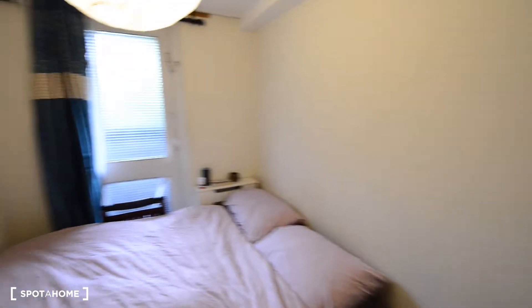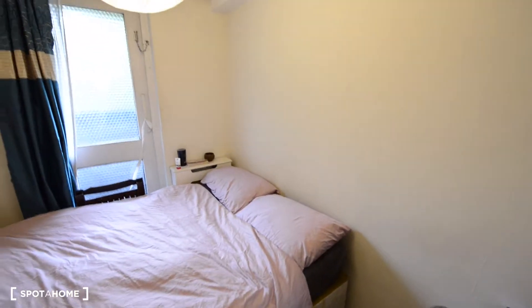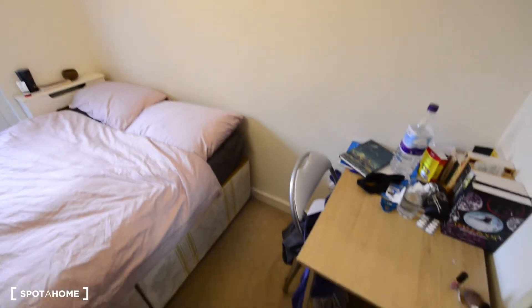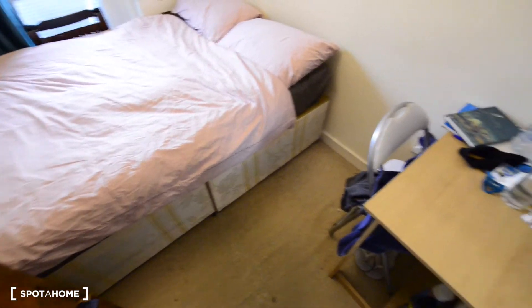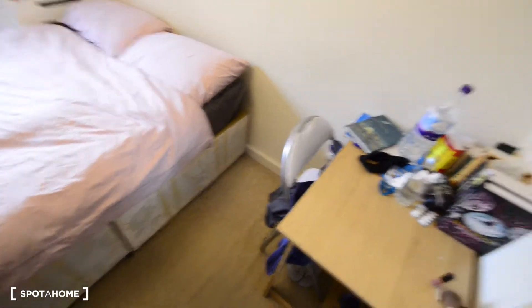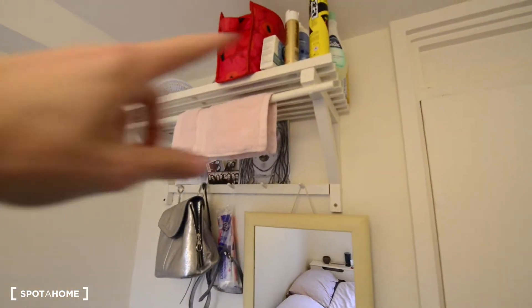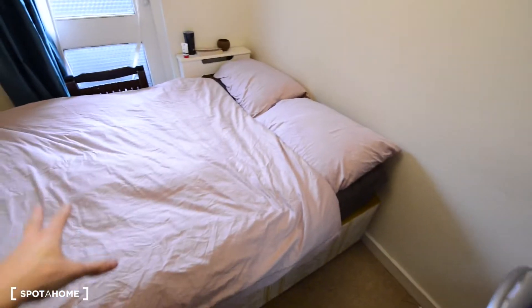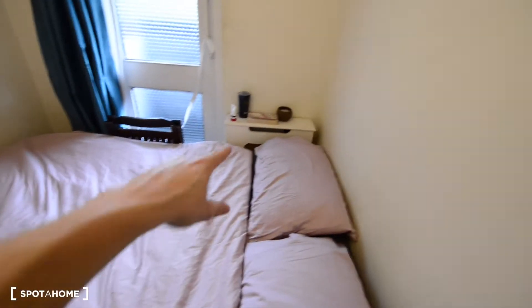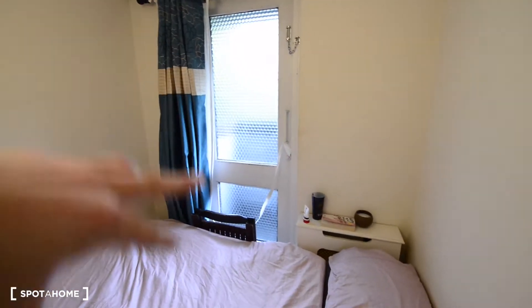Today I'm showing you room black, which is the smallest room in the apartment. There's someone living here at the moment, so I'm just gonna show you everything around. We got here a desk, a mirror, we also have a shelf up there, and we have a double bed. There's a radiator there as well.